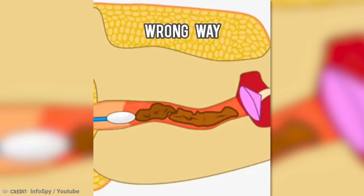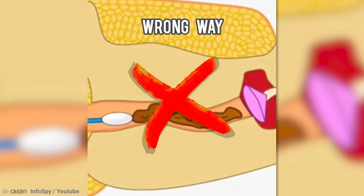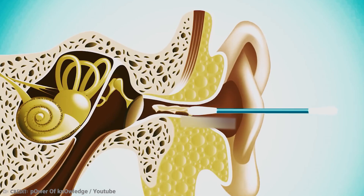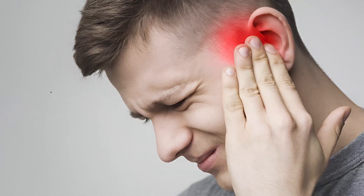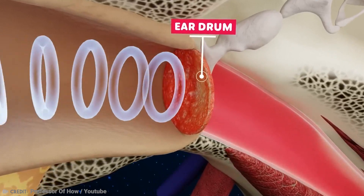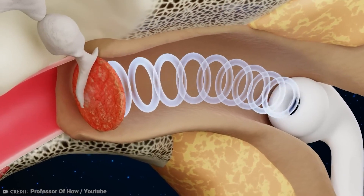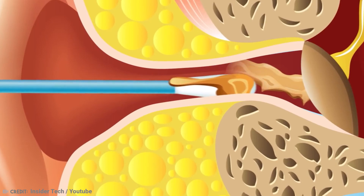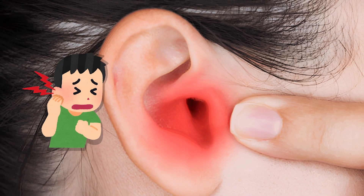Despite what many people think, using cotton swabs or sharp objects to clean your ears can be potentially harmful. Inserting these items into the delicate and curved ear canal risks pushing earwax deeper, potentially causing impacted earwax, discomfort, hearing loss, and infection risk. The thin eardrum, which separates the outer and middle ear, is also at risk of accidental damage from inserted objects. Additionally, these practices can disrupt the ear's natural cleaning process and raise the chance of introducing harmful bacteria, potentially leading to ear infections.